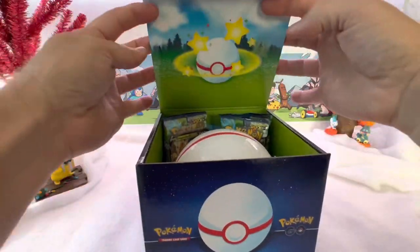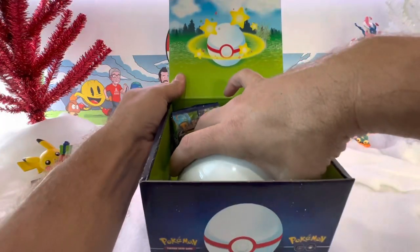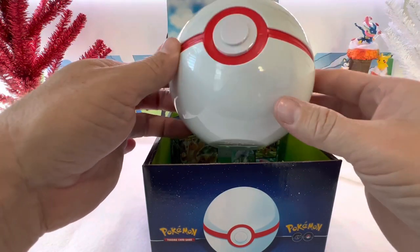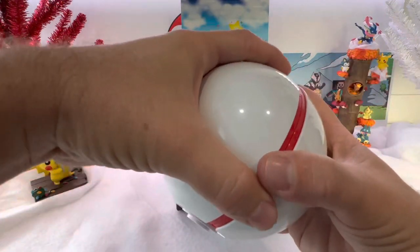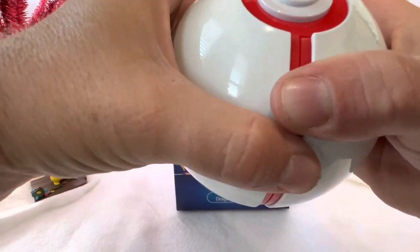Let's see what's inside. Oh, wait — I did not know there was a ball! This is amazing. I had no idea. I saw the ball in the picture, I just thought it was just advertising. I might not know how to — does it open? Maybe it's just decoration.